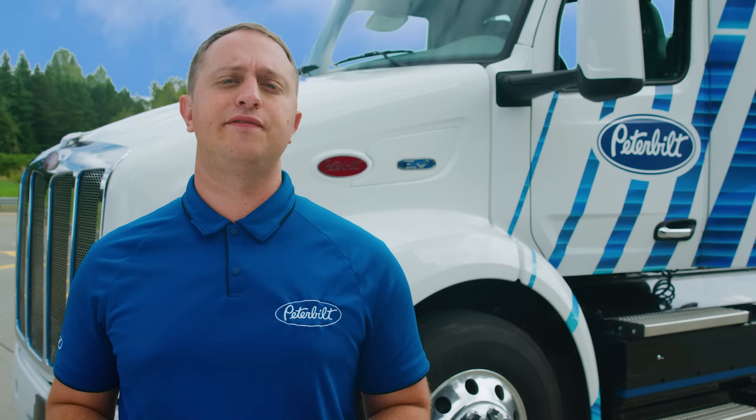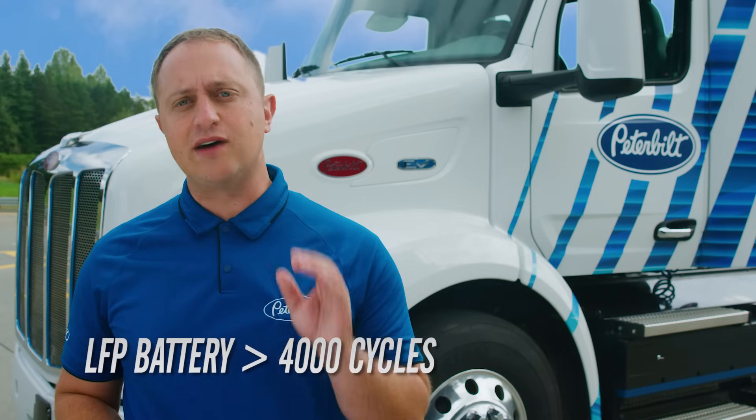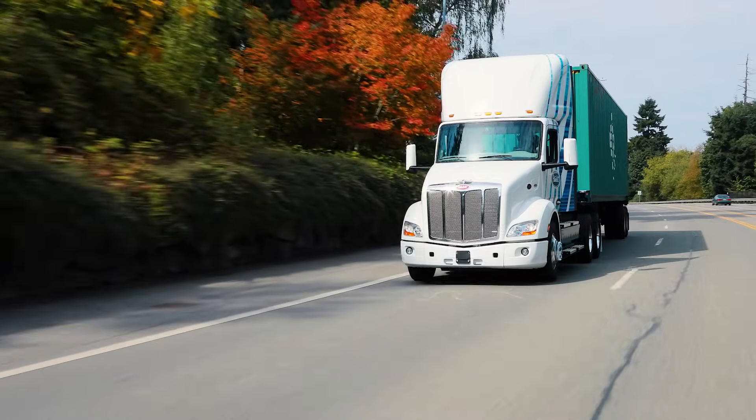Speaking of battery life, this truck utilizes lithium iron phosphate batteries which can go over 4,000 cycles until they are at 80% of their original capacity. This means that even if the 579EB was driven every day, these batteries would last 11 years.